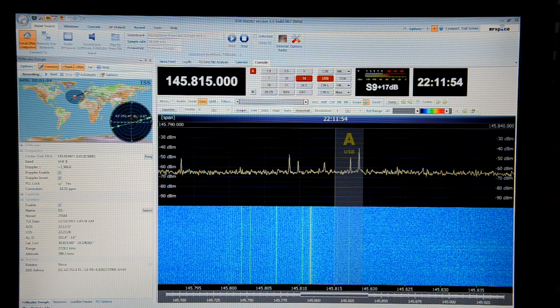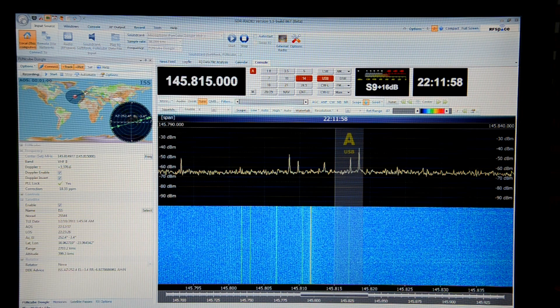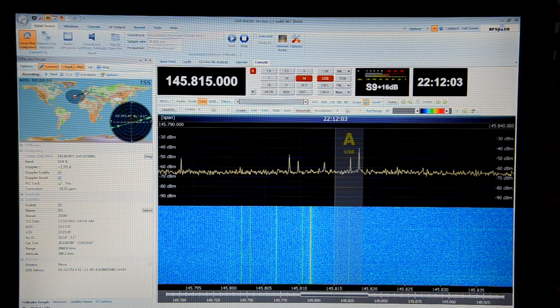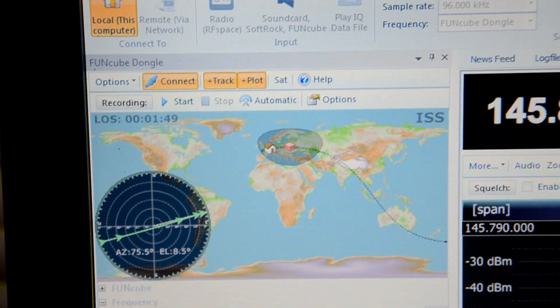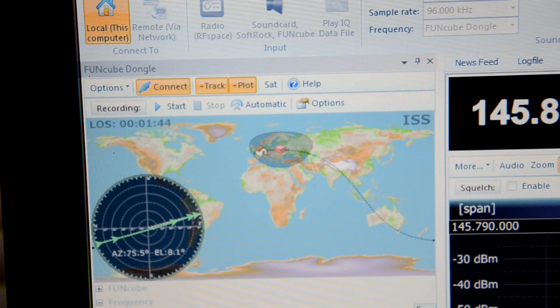The satellite tracking software is SDR radio, written by Simon HB9DRV. SDR radio is configured to broadcast a DDE signal to a small Java program, which will in turn send out some control information to the Chipkit board.